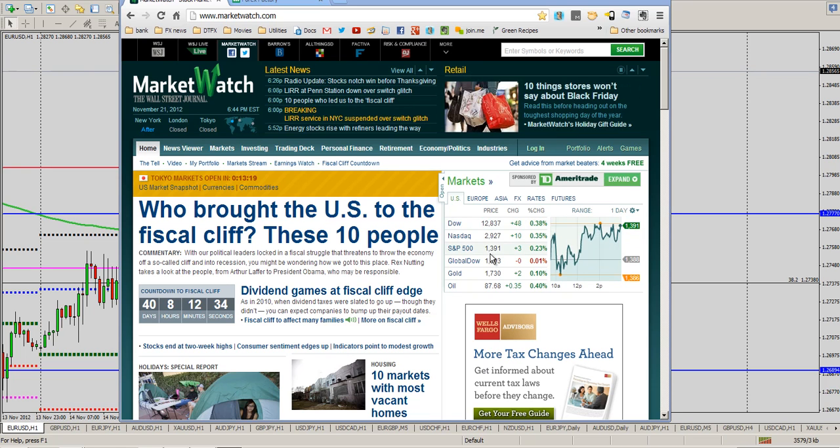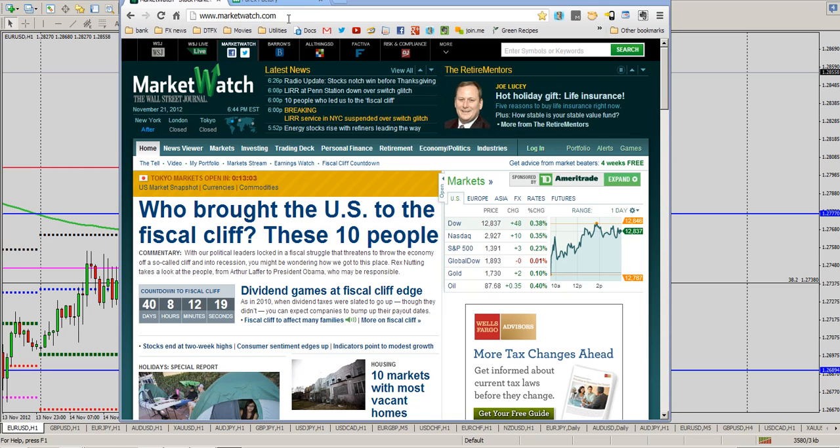U.S. markets are still kind of just moving around a little bit. We've had another slightly positive day in the Dow and S&P, up just a little after today's trading. But things in aftermarket hours have been actually moving pretty well. Looks like we've got some stops tripped on a couple of pairs — we're going to look at that.